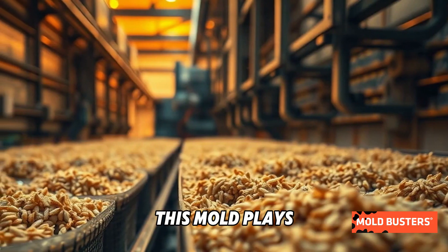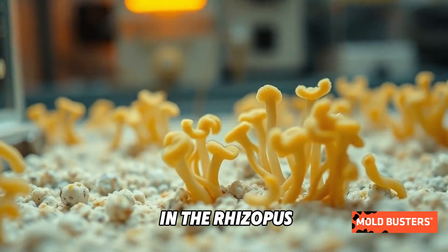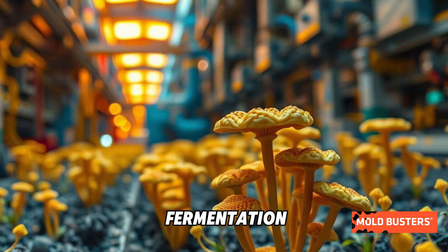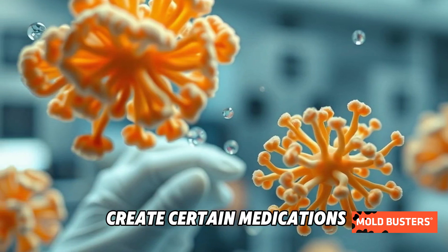But did you know this mold plays a major role in industry and medicine? While some species in the Rhizopus family cause food spoilage, Rhizopus oryzae is also used in fermentation, producing enzymes and even helping create certain medications.